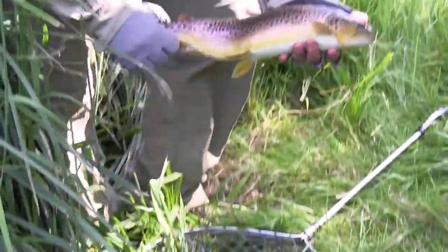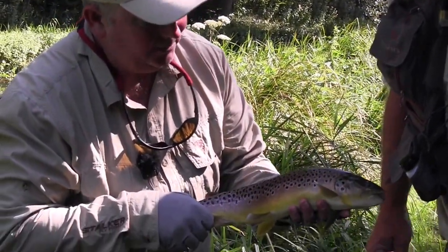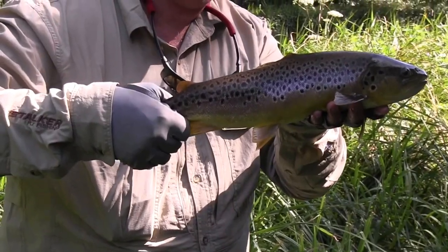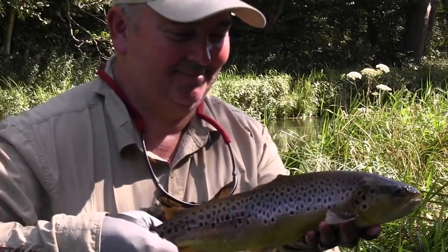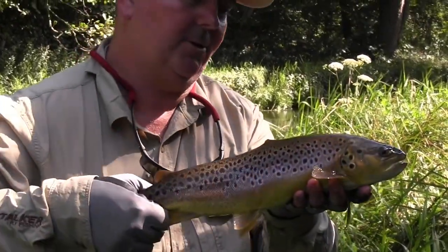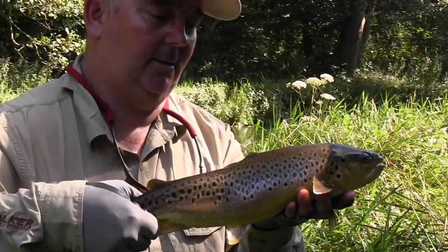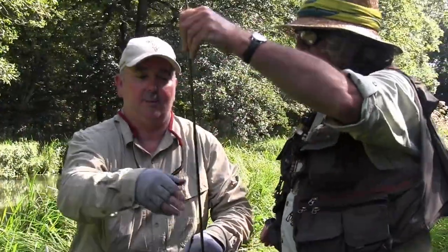Funny enough, they look like our Australian and Tasmanian ones, don't they? Which makes sense because our browns obviously came from here, way back in 1864 — they were on that boat in the sphagnum moss. Amazing, just beautiful. That's what you come across to fish these lovely chalk streams for — for something like that. Yeah, we'll get him back in.